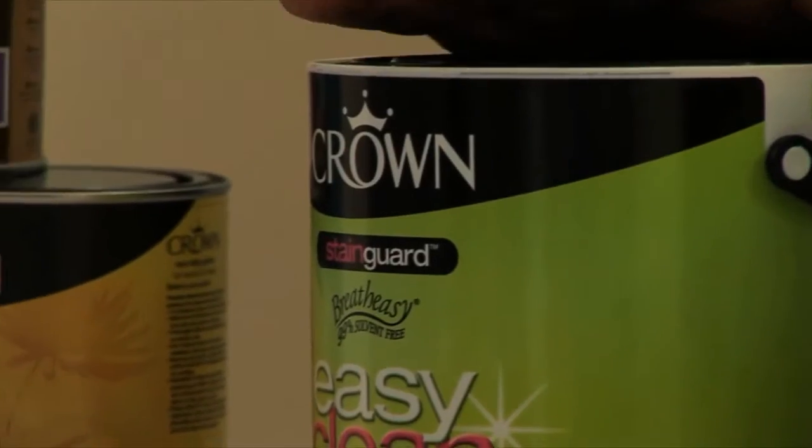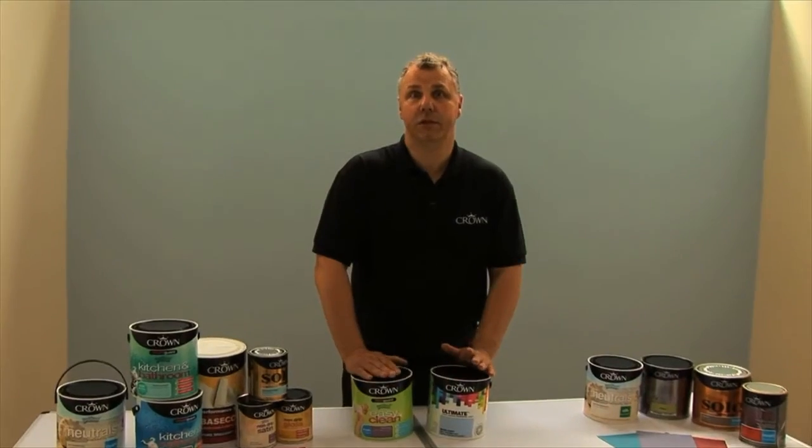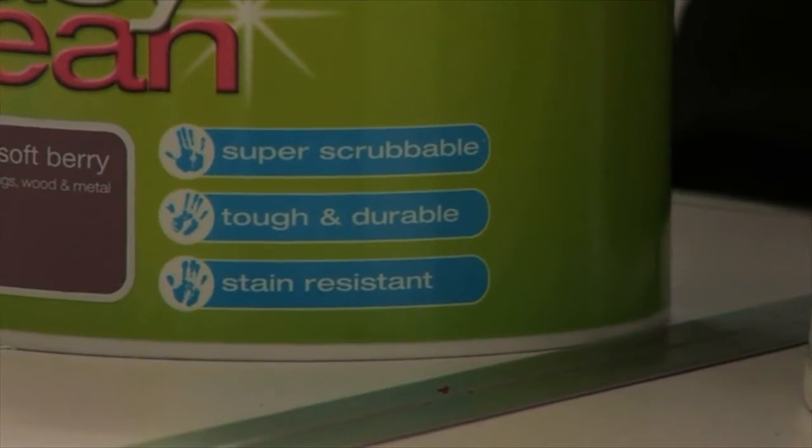When you go into the stores you'll sometimes see paints described as durables. These are much more cleanable or wipeable paints, ideal for areas like a children's bedroom or going up the stairs where you want a more scrubbable, more stain-resistant type of finish.